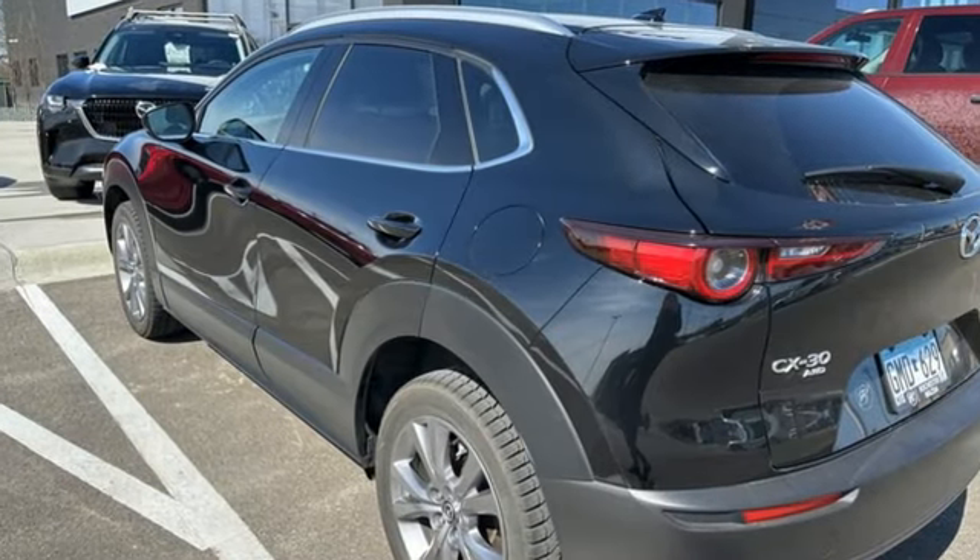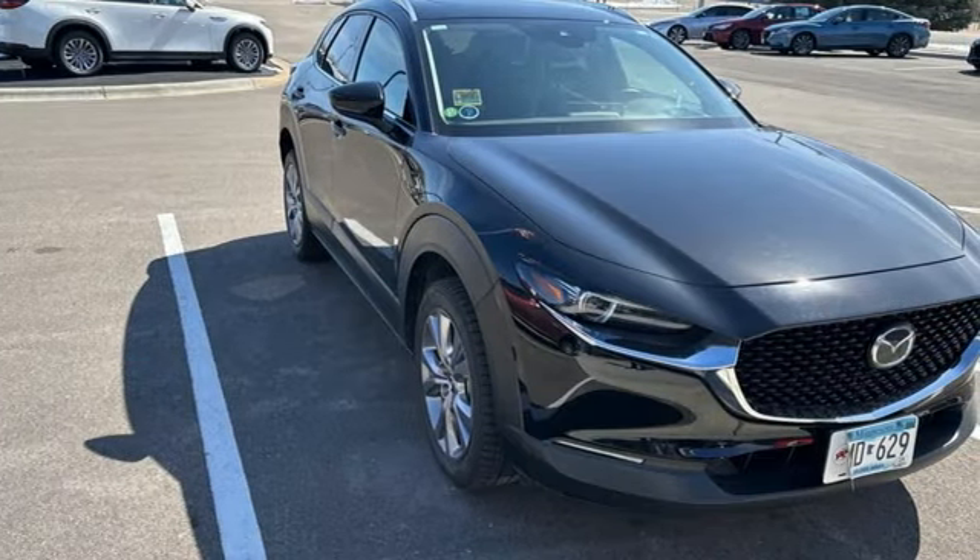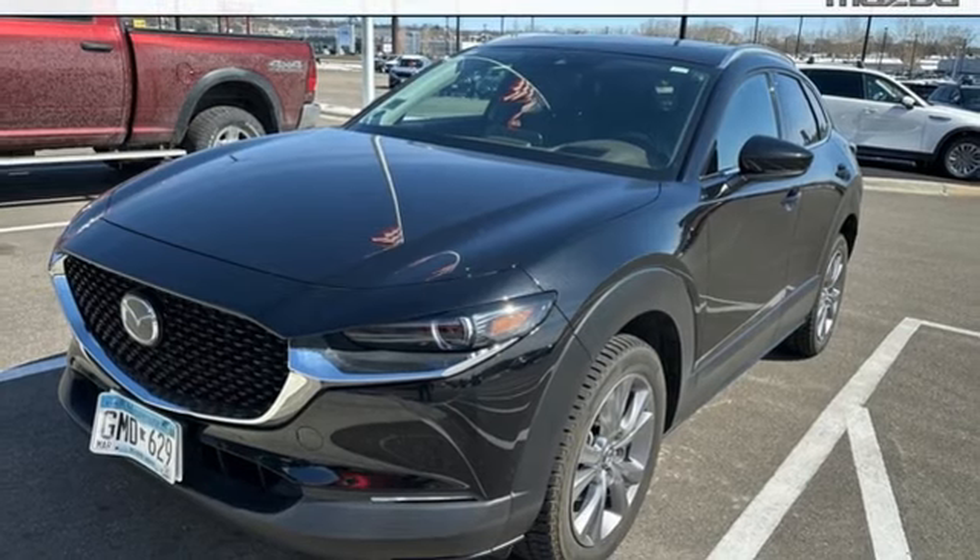Inline 4-cylinder engine. Front heated leather bucket seats. Streaming audio. Dual zone climate control. Memory exterior door mirror settings.